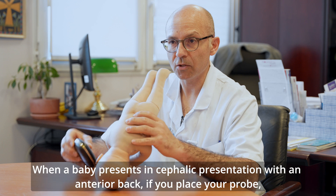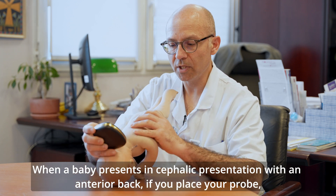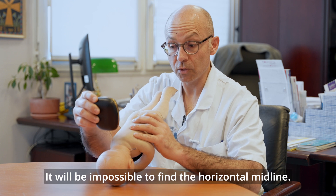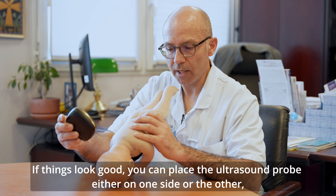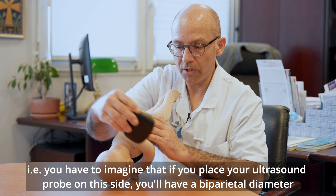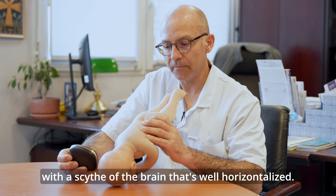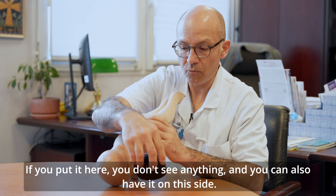Quand un bébé se présente en présentation céphalique toujours, mais avec un dos antérieur, quand vous allez poser votre sonde, vous allez avoir directement l'occiput et donc un gros cône d'ombre postérieur. Impossible d'horizontaliser la ligne médiane. L'astuce, si ça se présente bien, c'est de mettre la sonde d'échographie soit d'un côté, soit de l'autre. Il faut imaginer que si vous mettez votre sonde de ce côté-là, vous pouvez avoir un diamètre bipariétal avec une faux du cerveau bien horizontalisée.